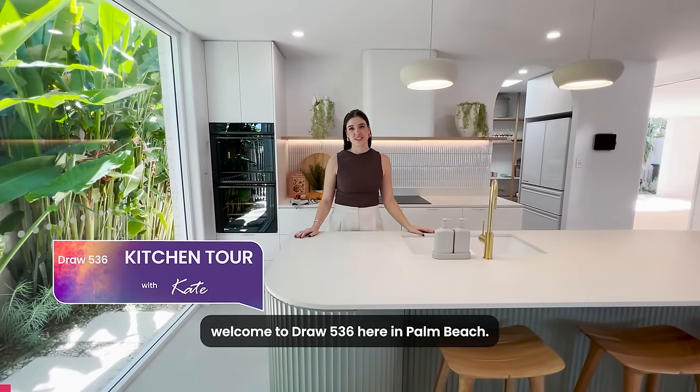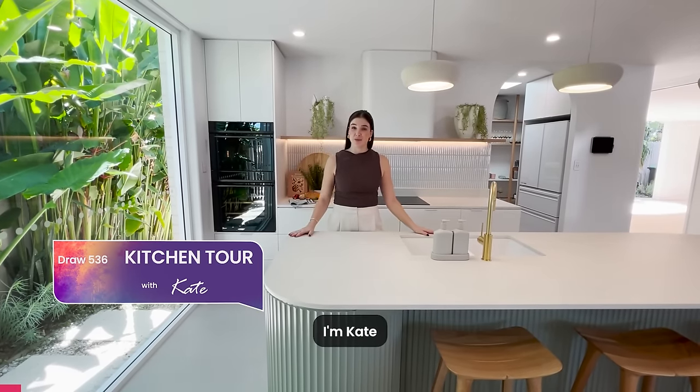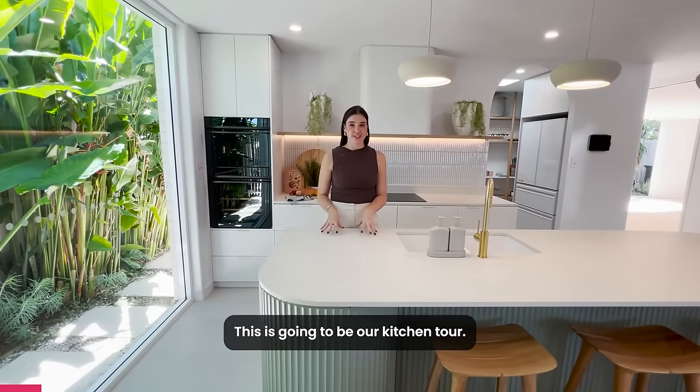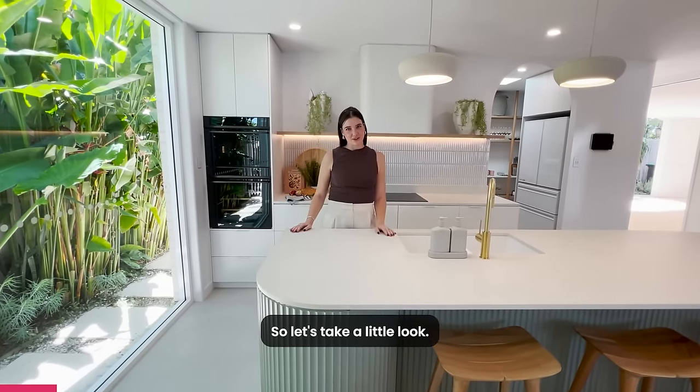Hello and welcome to Draw 536 here in Palm Beach. I'm Kate and I'm going to show you through this $3.1 million prize draw. This is going to be our kitchen tour, so let's take a little look.